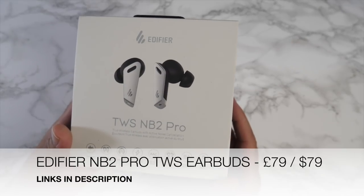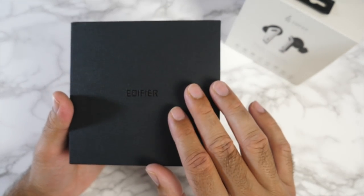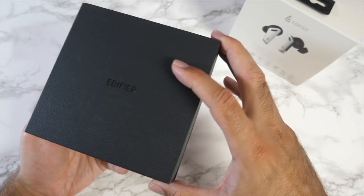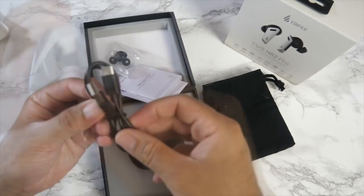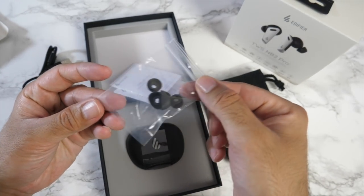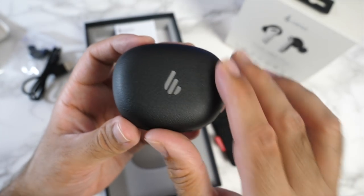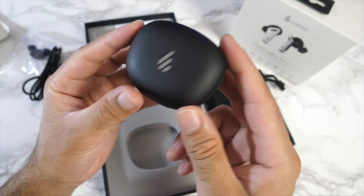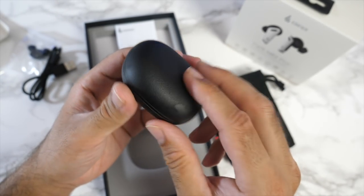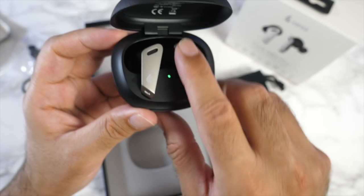Next up, a pair of true wireless stereo earphones by Edifier — the TWS NB2 Pro. The cardboard box has a textured leather-like finish; inside you'll find a fabric carrying pouch, a USB-C to USB-A cable, spare ear tips in different sizes, and paperwork. The case has the same textured finish with the Edifier logo in chrome on the front and a USB-C port on the bottom. Open it up and the NB2 Pros have a metal finish that feels quite nice, with an LED indicator in the middle, marked left and right.